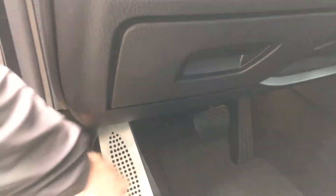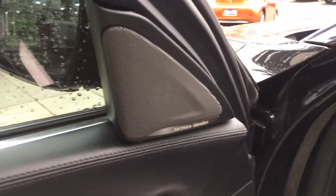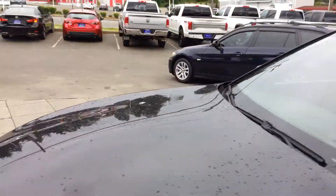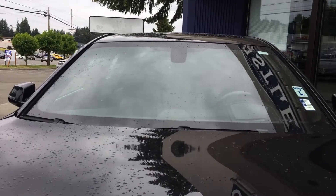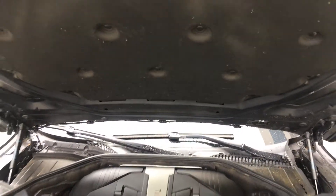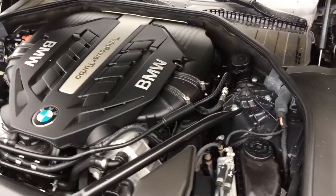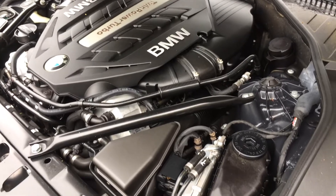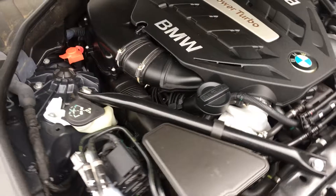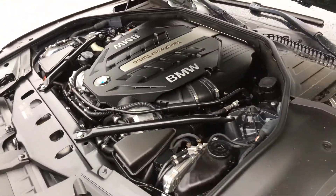Let's go ahead and pop the hood real quick before we turn it over. All of our vehicles get plugged in, diagnosed, and safety inspected. This one comes with warranty — our vehicles come with warranty. Just give us a call or a text for further details on that.